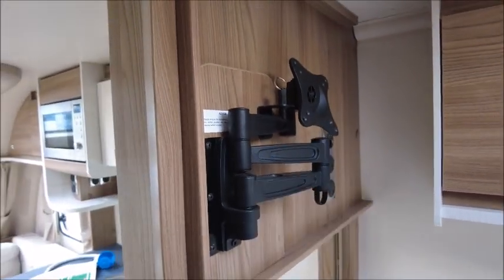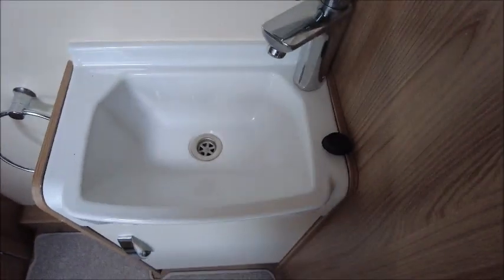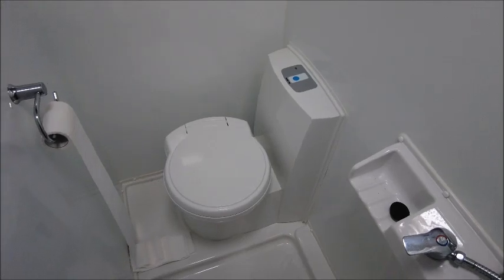There's a bracket here for a TV, which could fit a Litestream TV that we sell in our shop. You can manipulate it so it faces the front of the van or towards the bedroom area. We've got our wash basin for the bathroom, and as mentioned, there's an integrated side end washroom with a shower and a cassette toilet.